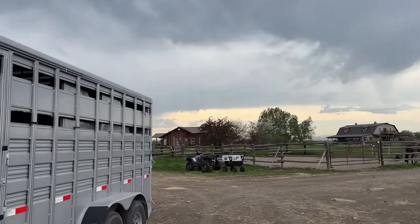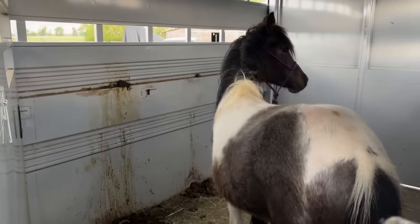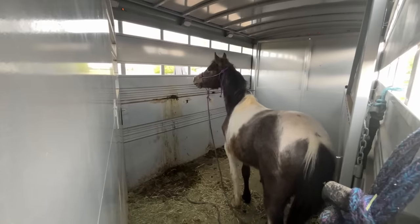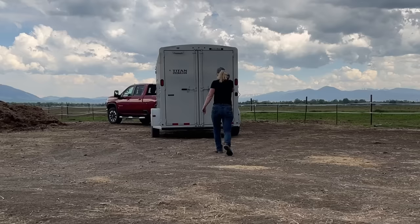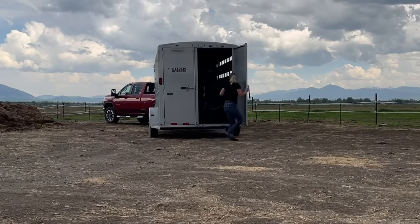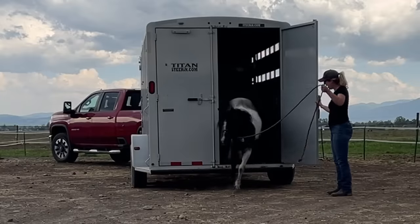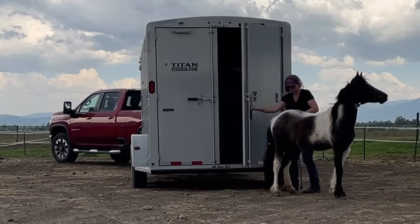The weather was getting pretty nasty so I wanted to get her in the barn pretty quick. She came from a boarding barn that was pretty busy all the time so she's used to seeing other horses. Since this pony has an unknown vaccination history, she'll probably stay in quarantine separate from all the other horses until I find her new home.